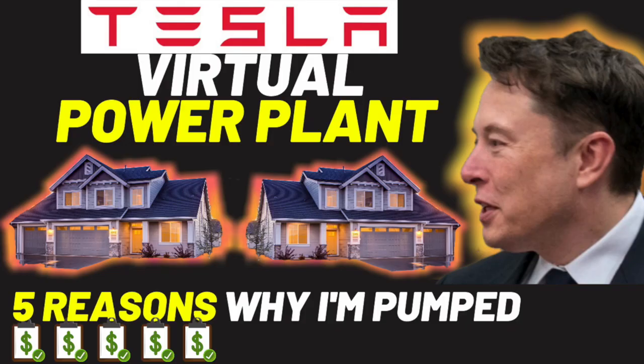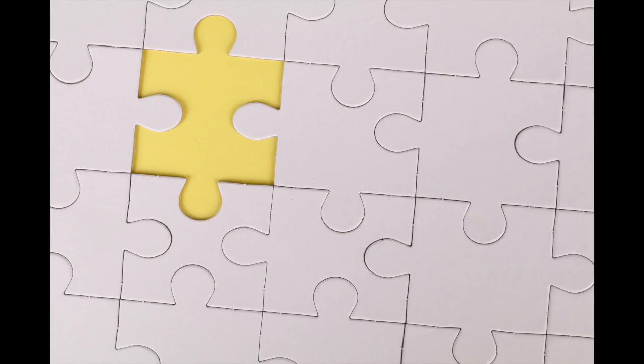The virtual power plant opportunity is absolutely massive. I have no doubt that Tesla is going to put a tremendous amount of hardware and software engineering into this puzzle. The inverter is another fantastic display of Tesla's vertical integration, which is the name of the game.